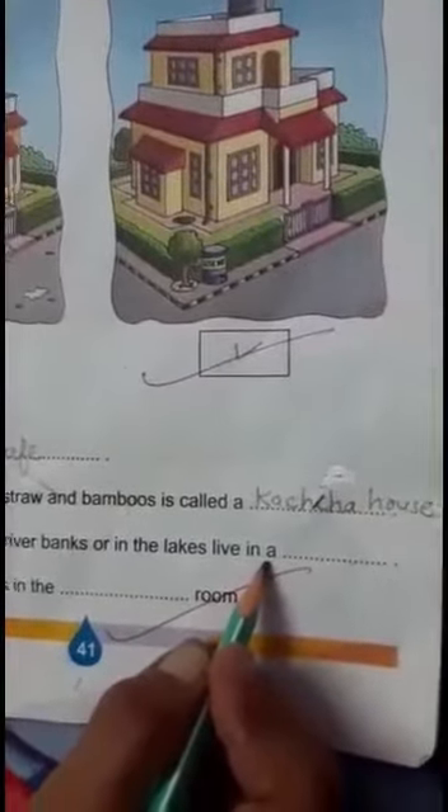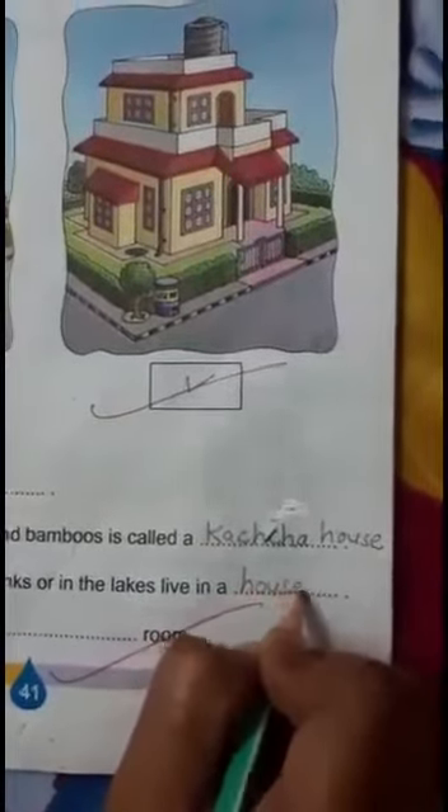People living along the river banks or in the lakes live in a — yes, tell me — live in a houseboat. The answer is houseboat.